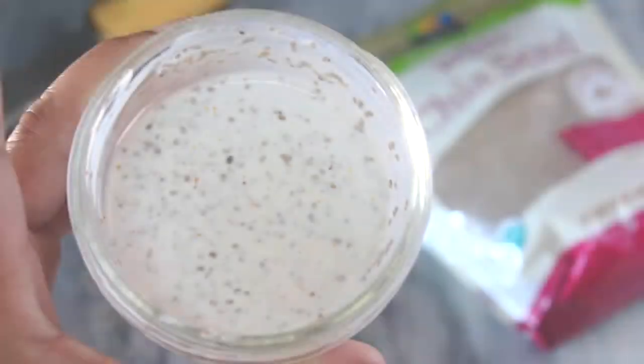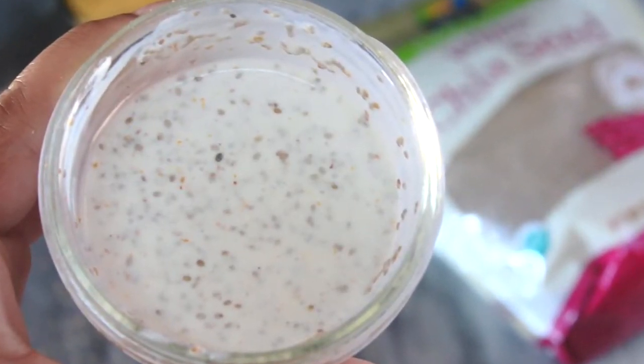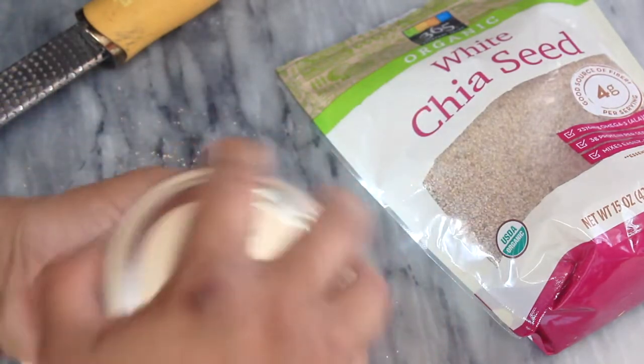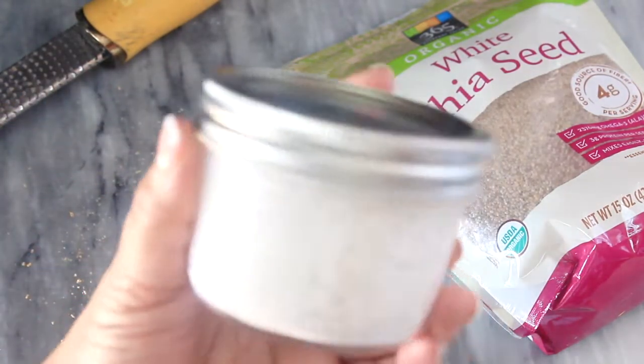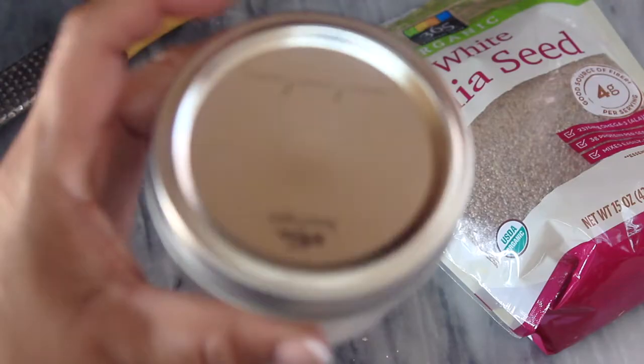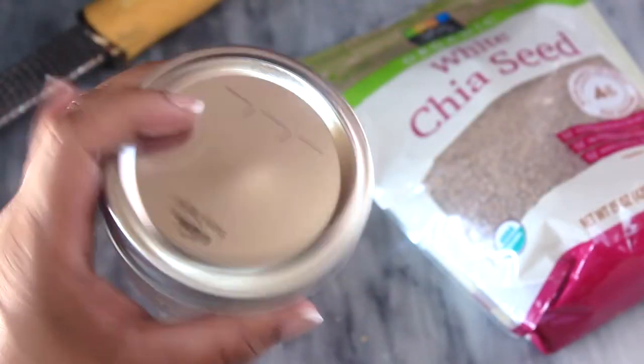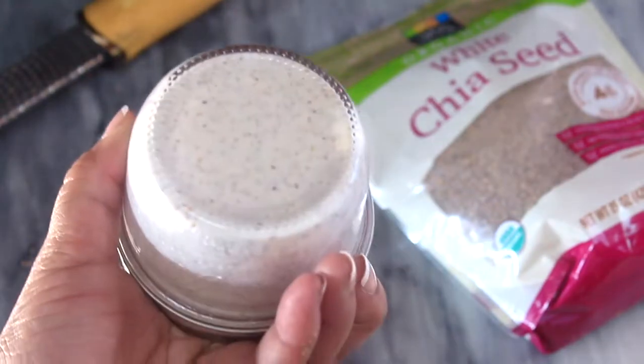I went ahead and gave the pudding one last shake for safety, then let it set up overnight in the fridge for breakfast the next day. But you can probably just let it set up for an hour, because of the coconut cream — it really thickens quickly; it's beautiful.